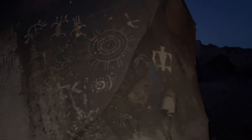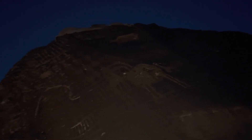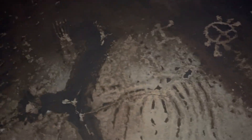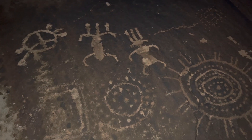Here are a few more petroglyphs — wow, that's really pretty spectacular actually. This right here looks intentional; that looks like it was all carved out at one point. Very interesting, very very interesting.